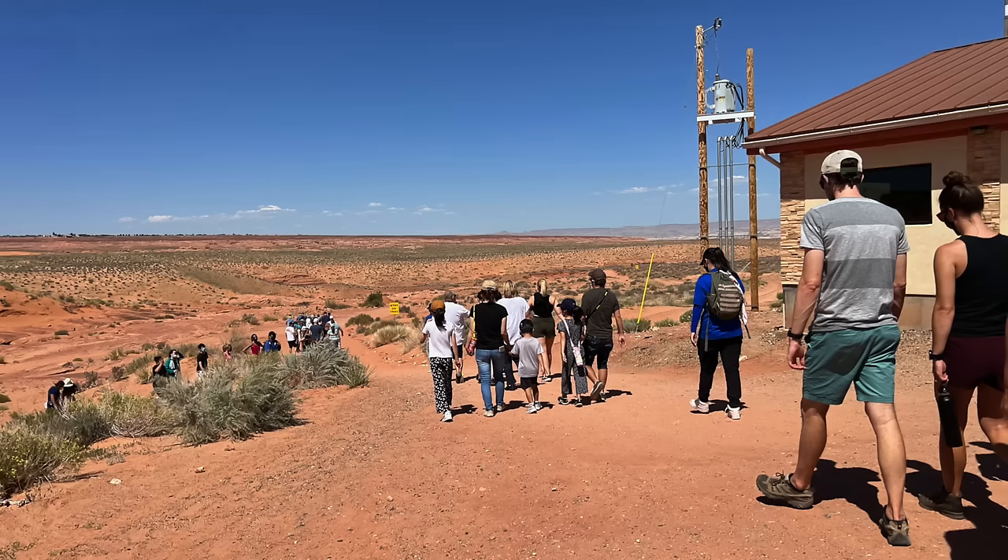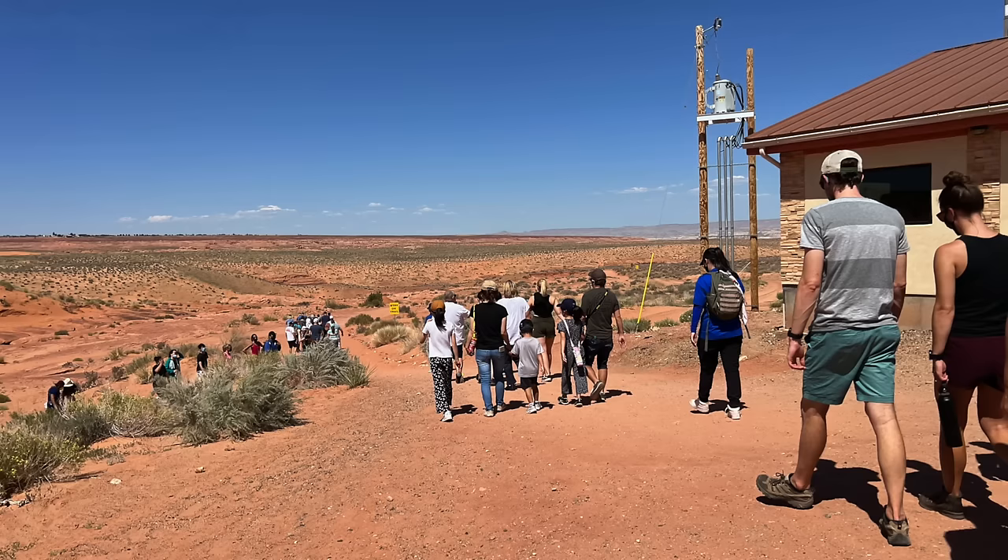I'd heard they just shove you through like cattle, and they kind of do that, but it's actually slow going because there are so many people that it gets backed up. You'll go stand in an area for a little while before you move on to the next one.